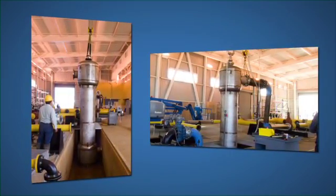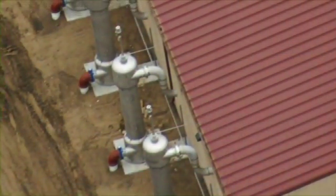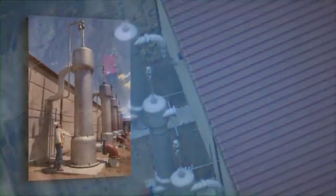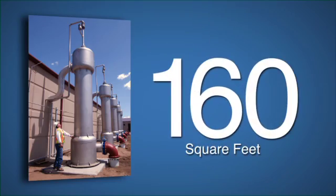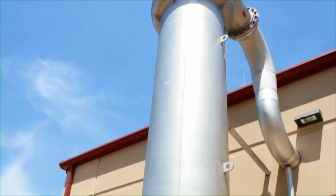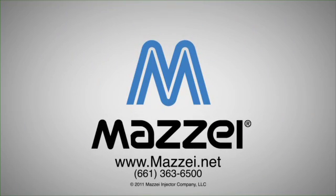Mazie's challenge was to engineer a GDT degas separator to meet the project's hydrostatic backflow pressure limit of 19 feet. Mazie designed and fabricated six custom 16-foot tall degas separators that have a combined footprint of only 160 square feet, and exceeded project requirements for gas removal and hydrostatic backpressure. Another example of a Mazie solution to meet today's water needs.